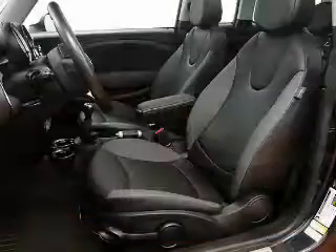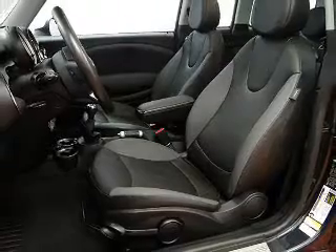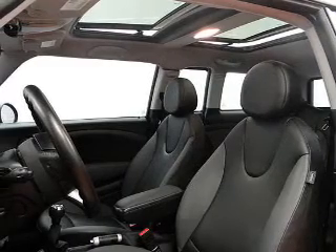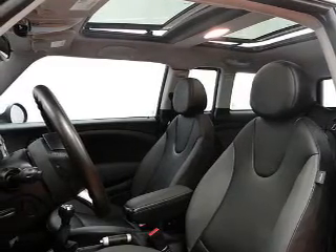Keyless entry, power door locks, power windows, an AM-FM stereo with a CD player, a satellite radio, power mirrors, power steering. Let us put you in the driver's seat today. Call or click to contact us.